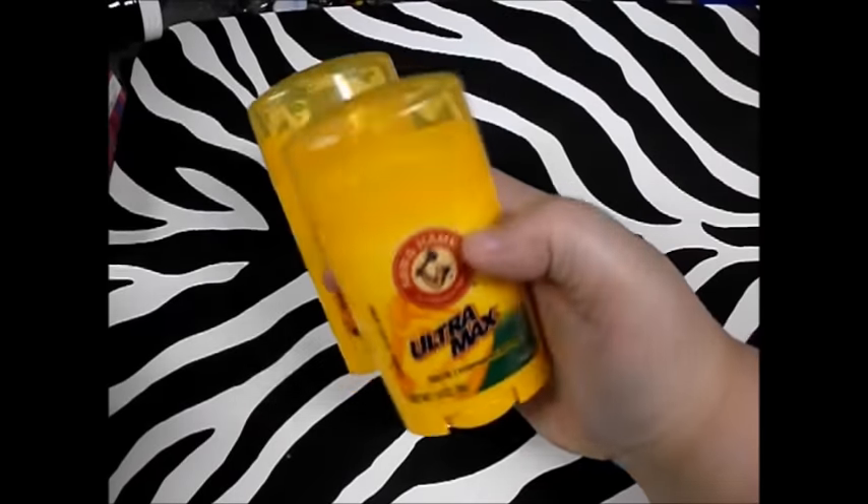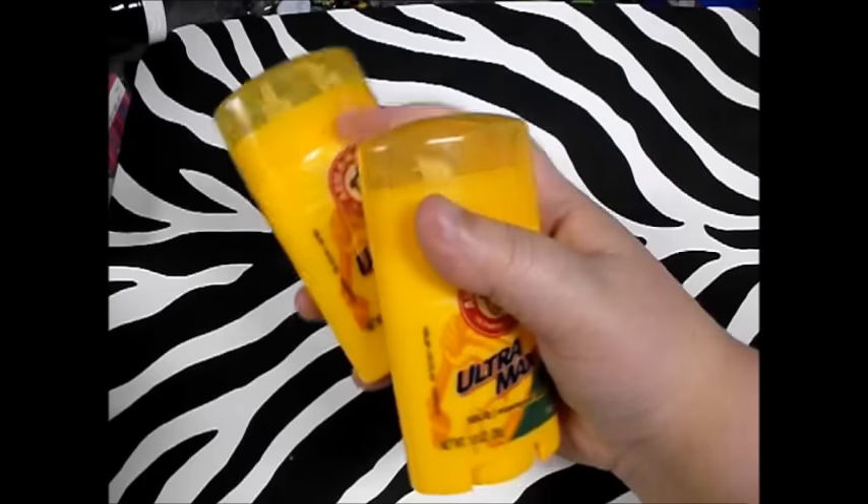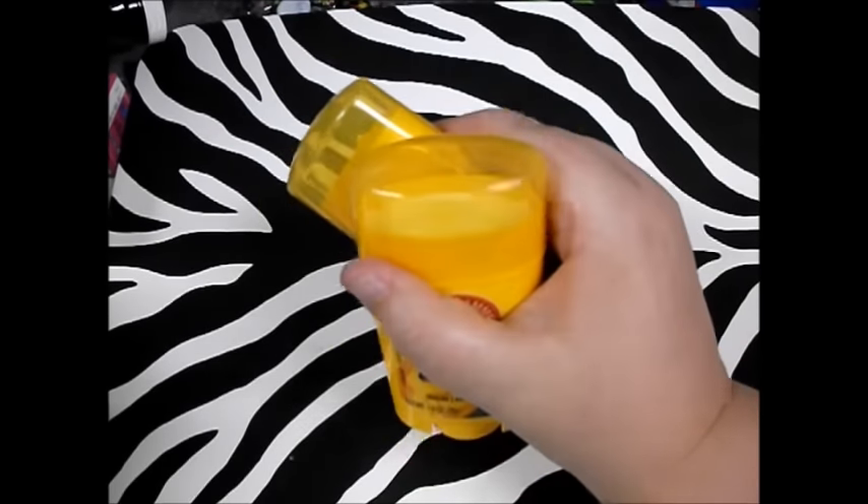My husband likes to buy deodorant at the Dollar Tree, but his favorite is Arm & Hammer Ultramax because it doesn't have propylene glycol in it, which is what he's allergic to. So we picked up two of those.